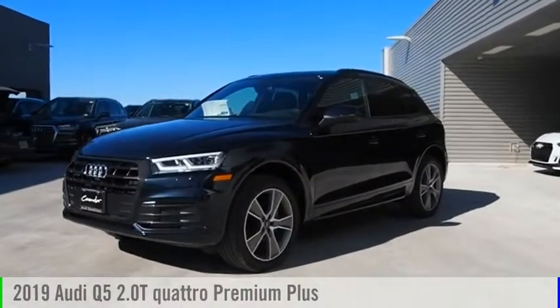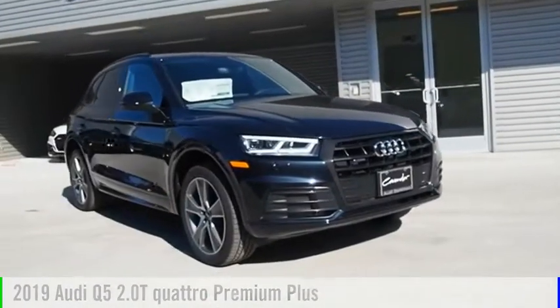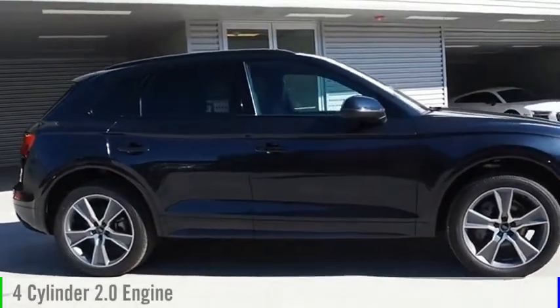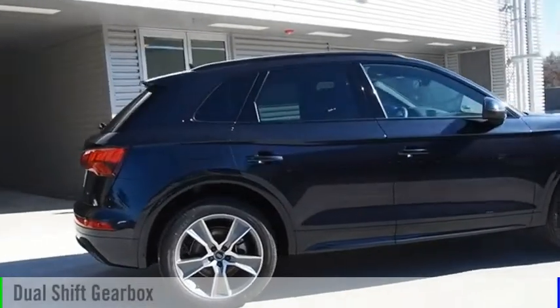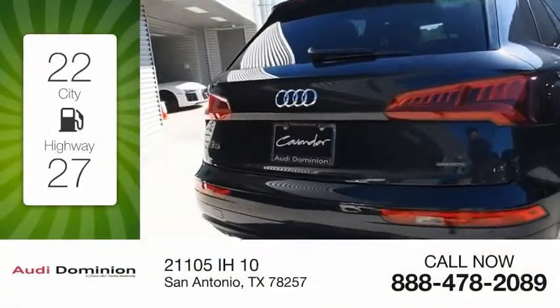Stop by and take a look at the 2019 Q5. This vehicle is powered by an all-wheel drive four-cylinder 2.0 liter engine and comes with an automatic transmission. Great fuel efficiency saves you money by requiring fewer trips to the gas station.